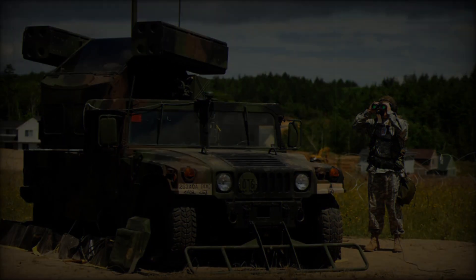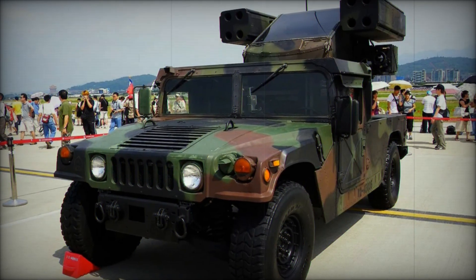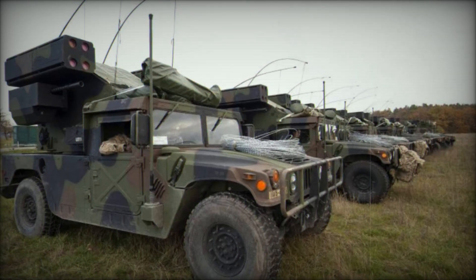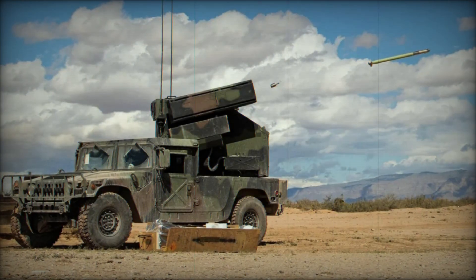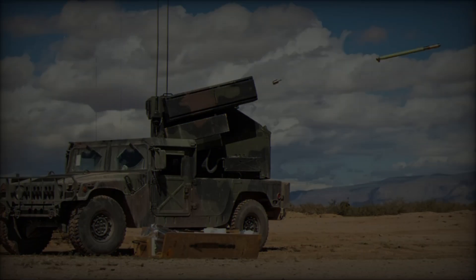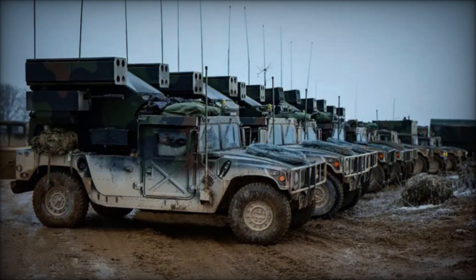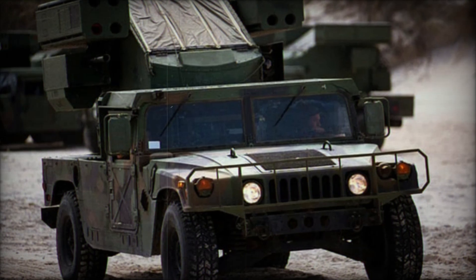While the Avenger provides short-range air defense, with Stingers effective up to 5 miles and at altitudes of up to 10,000 feet, the need for medium-range defense led to the development of the Slamraam Humvee. Designed to operate alongside the Avenger, the Slamraam is equipped with AIM-120 AMRAAM missiles, offering medium-range protection. This complementary system enables ground forces to create a layered defense strategy, covering both short and medium ranges to shield against a wide array of airborne threats.